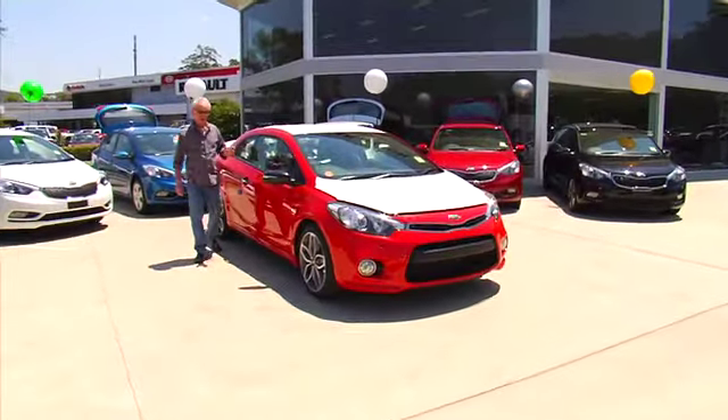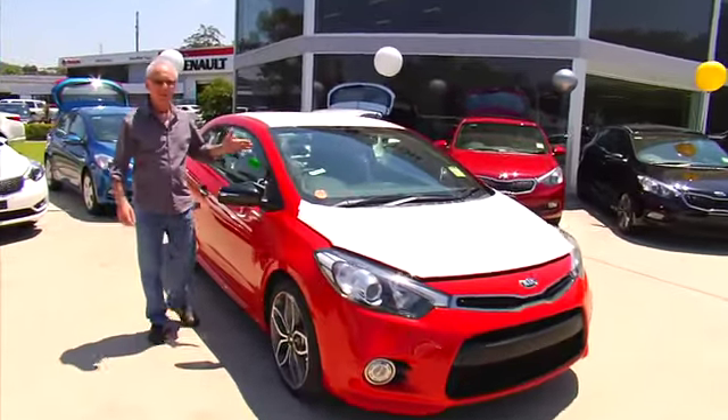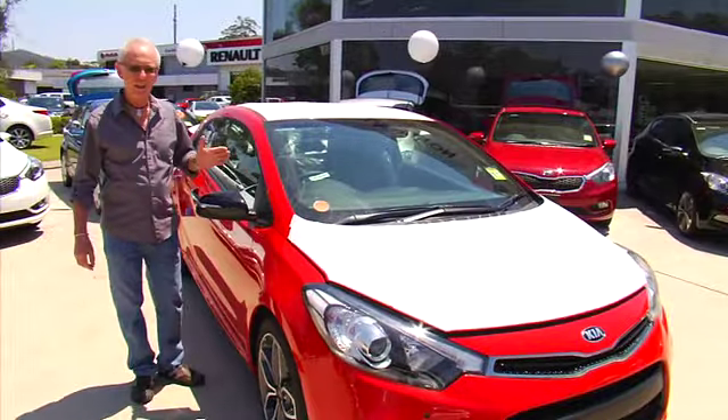We're here at the Brian Hilton Kia showroom and we're excited. Straight off the truck, we've just taken delivery of one of the brand new Kia Cerato Coupes.